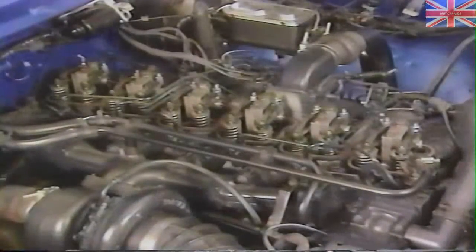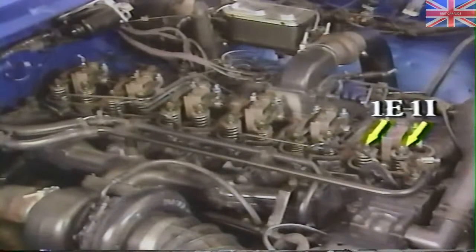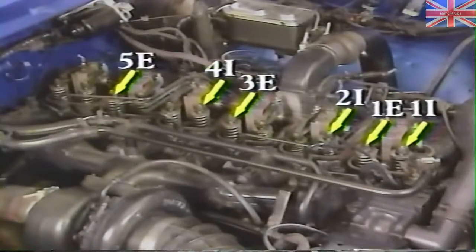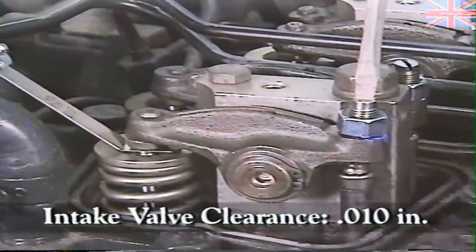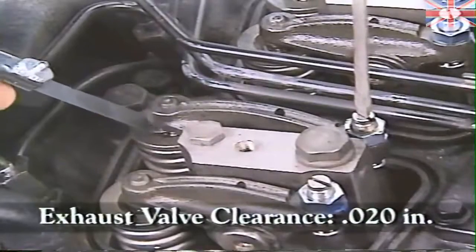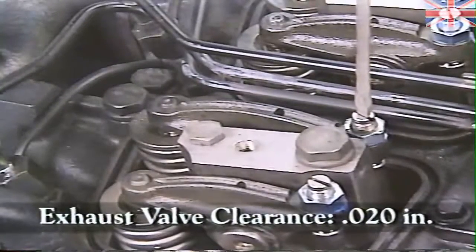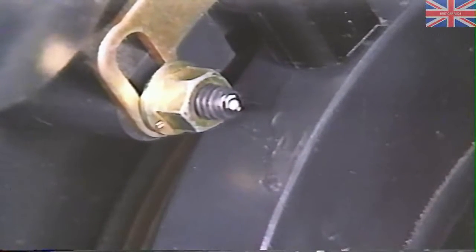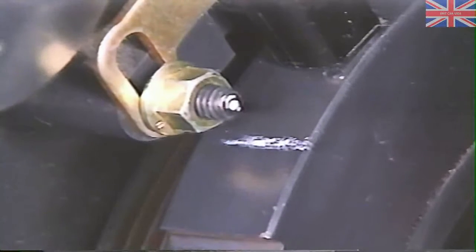At top dead center, you can adjust number one intake and exhaust, number two intake, number three exhaust, number four intake, and number five exhaust. The clearance for intake valves is ten thousandths of an inch, and the clearance for exhaust valves is twenty thousandths of an inch. To adjust the rest of the valves, rotate the crankshaft 360 degrees — don't forget to pull out the timing pin before doing so.